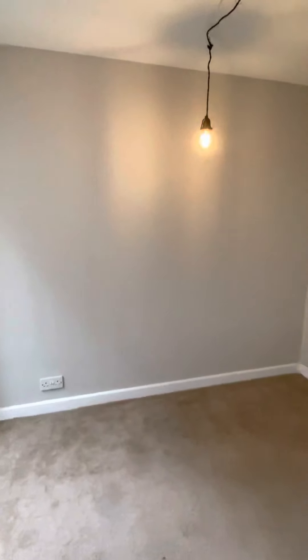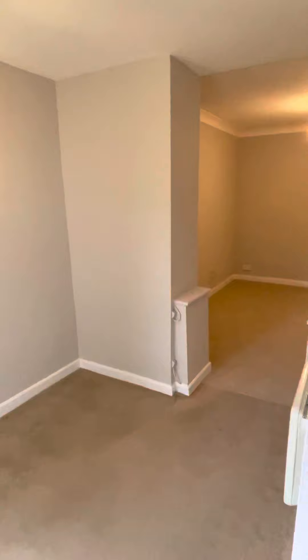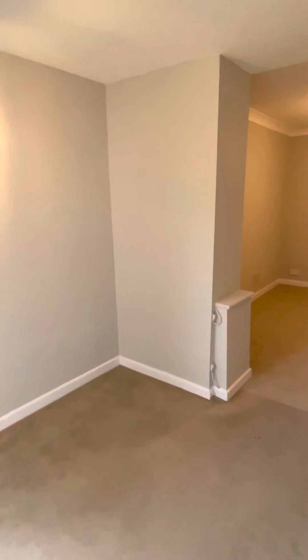The maximum measurement for the dining room area is 2 meters 8 by 1 meter 9.